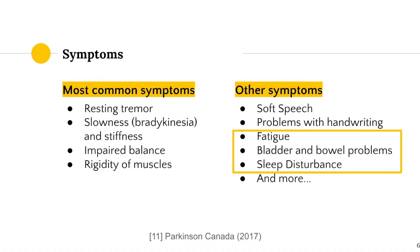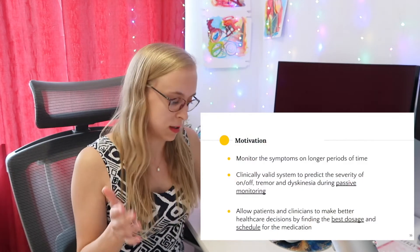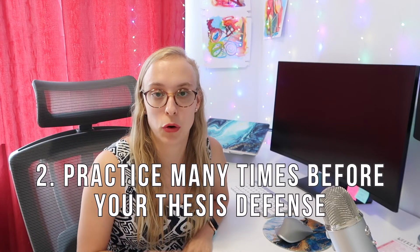For example, Parkinson's disease has motor symptoms but also non-motor symptoms, and I would click to make a little highlight box appear. That flows really well and makes for a high-quality presentation. I also used underlined words in my motivation slide to make important points stand out — for instance, passive monitoring, best dosage and schedule — things that patients can gain from the research. My second tip is to practice as many times as you can before the big day.